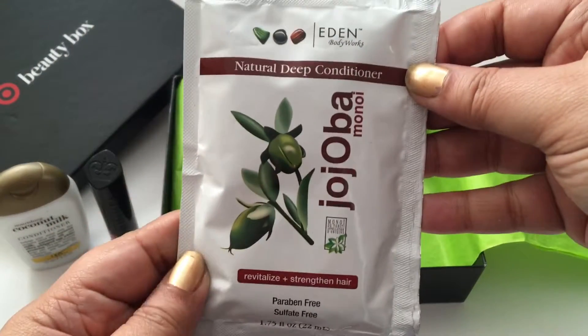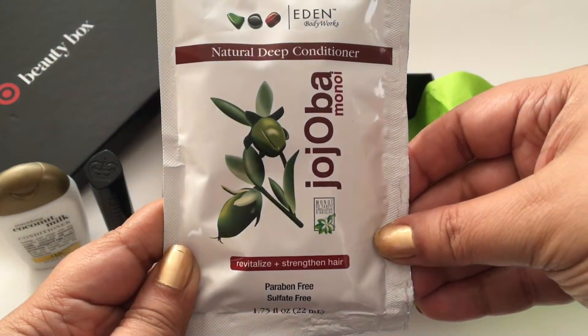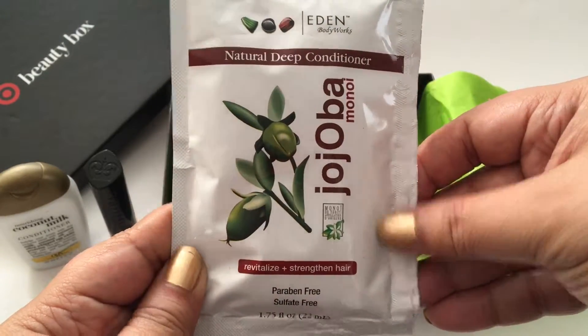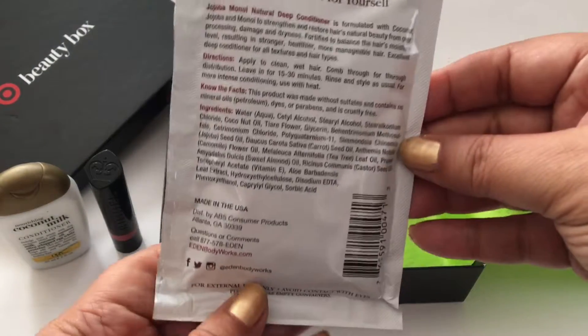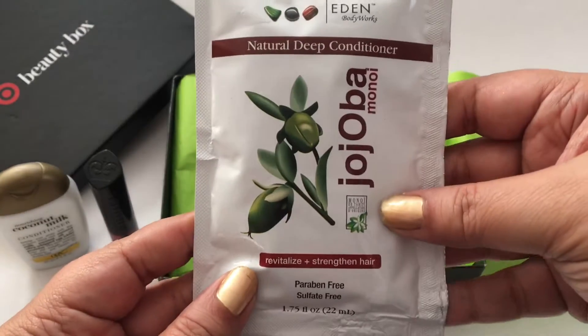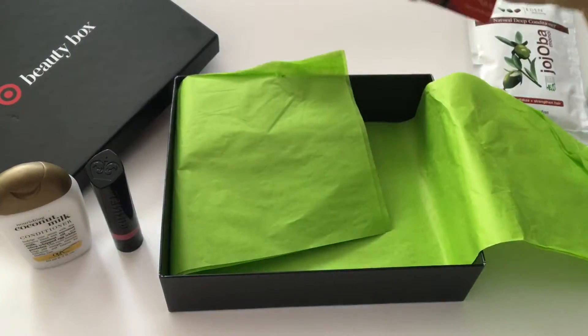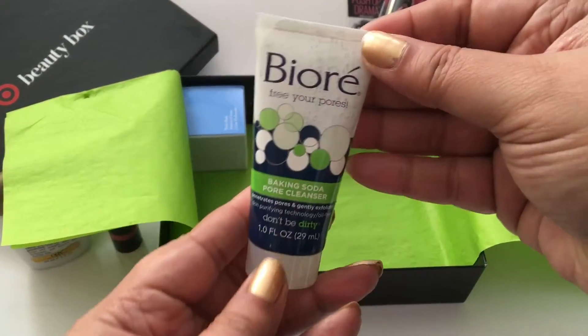Moving on to the next — there is, and I'm not sure if I'm going to pronounce this right, jojoba. It's a hair conditioner. I'm always looking for something that's going to strengthen hair or just moisturize it, especially in the cold winters in New York. So I'm looking forward to trying that.